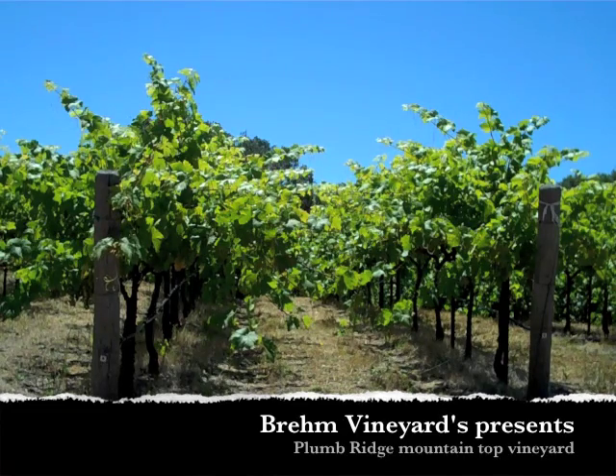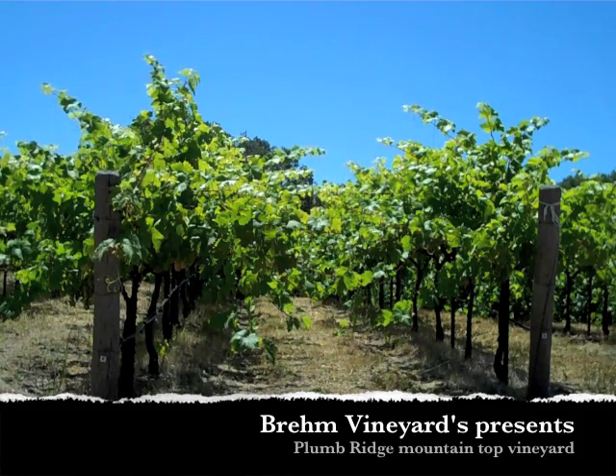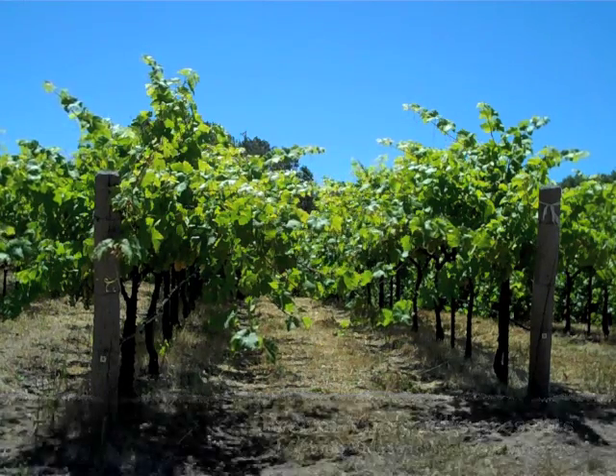These are Zinfandel vines right in front of us. This is Sonoma County. The appellation is being tried to have it be the mountaintop appellation along the ridge that runs from Santa Rosa down through the town of Sonoma.